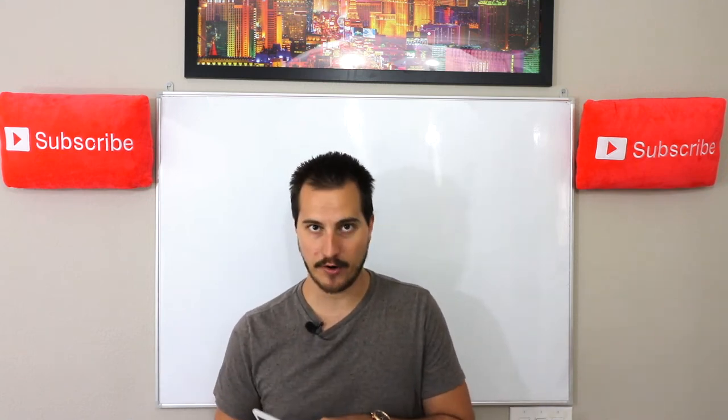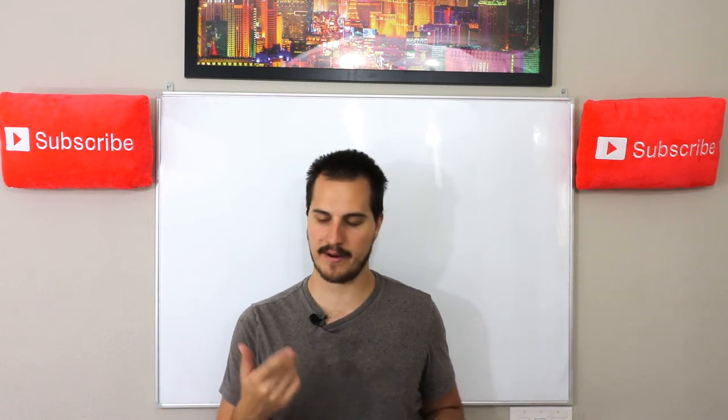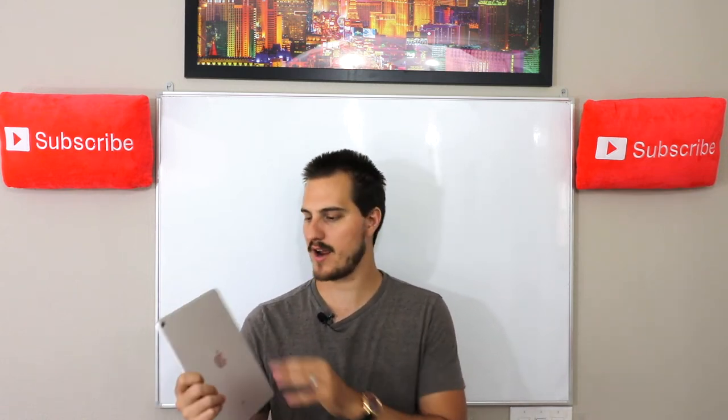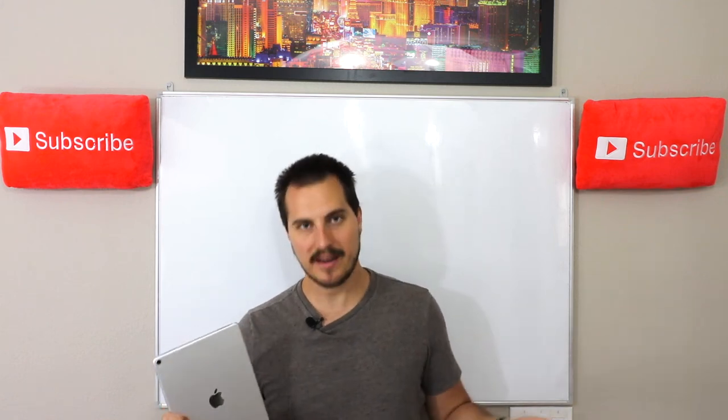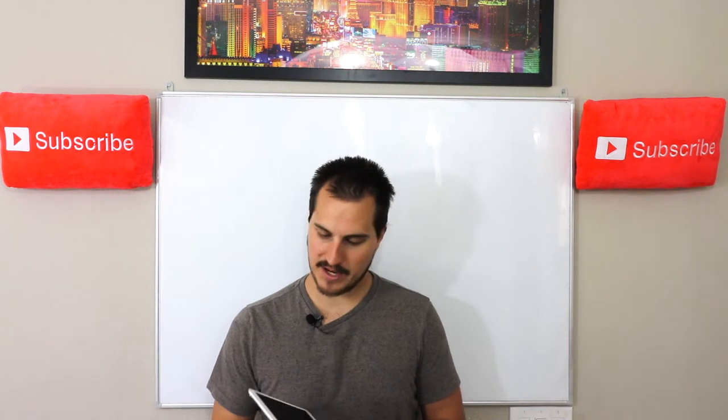I bought this one on B&H Photo, which I compared against everybody. B&H Photo had it the cheapest. I compared it on Walmart, Amazon, eBay — pretty much anywhere across the board for a brand new 64-gig model. B&H Photo beat everybody's price out there, so that's where I ended up getting it from.